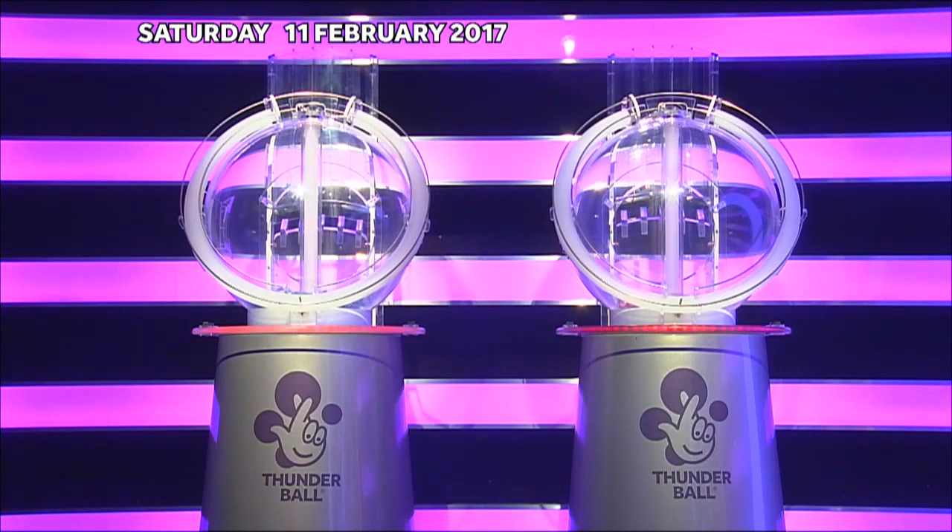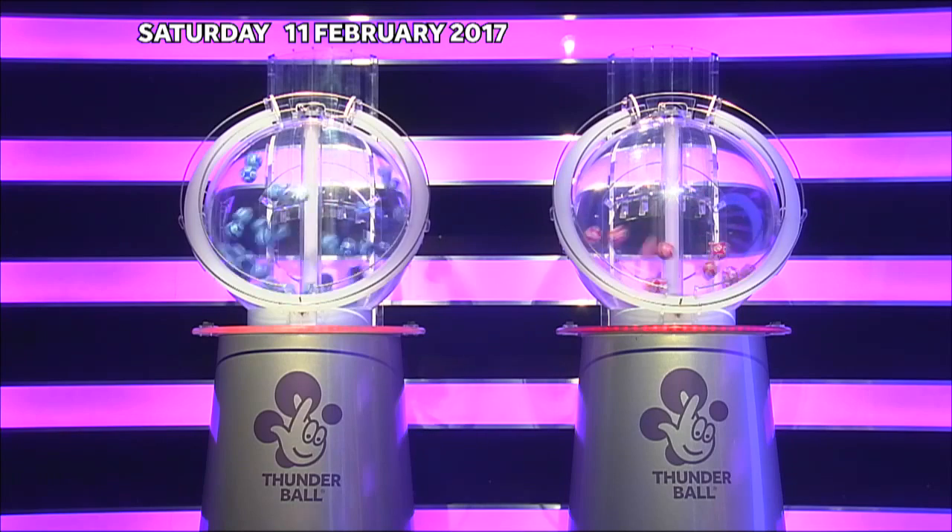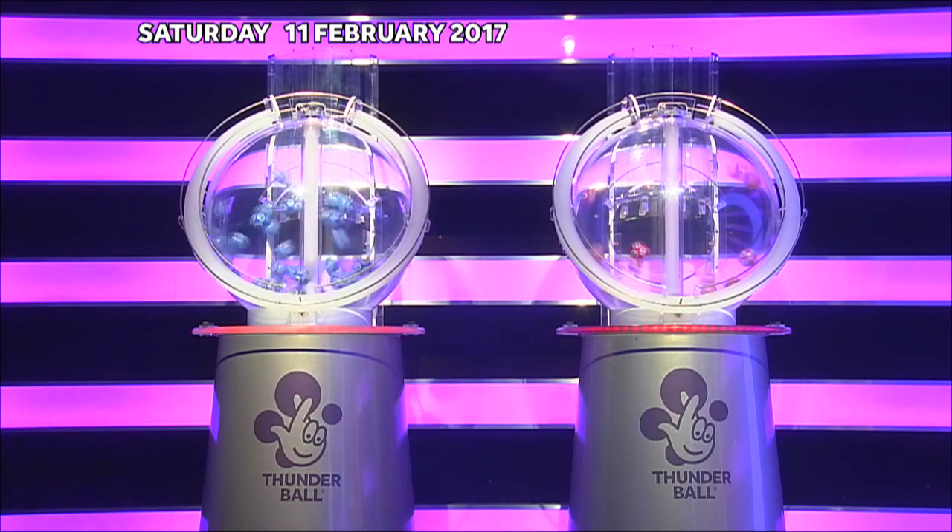Let's start the draw. Thunderball gives you the chance to win up to half a million pounds. Tonight's draws are being run by our draw team and are taking place in front of an independent adjudicator. Full details of the machine and ball set selections are available online or via the red button.